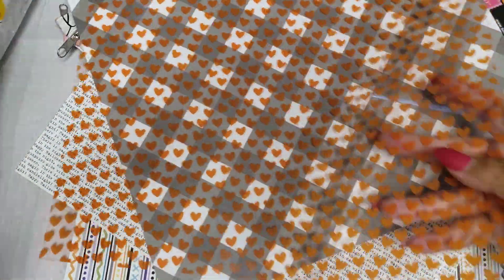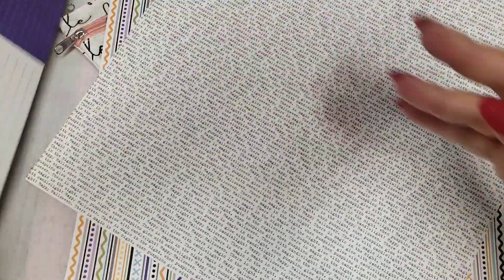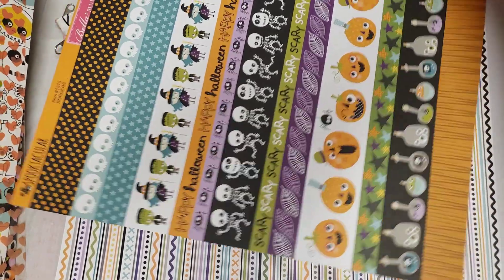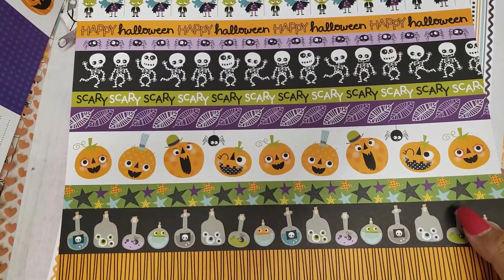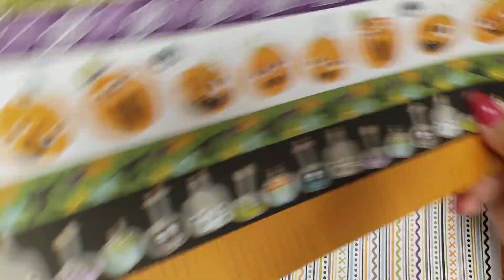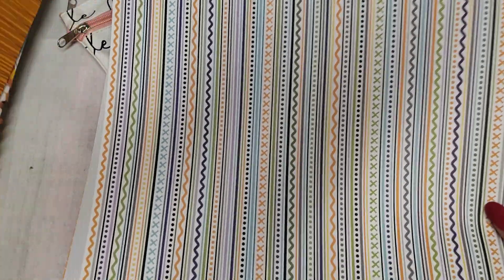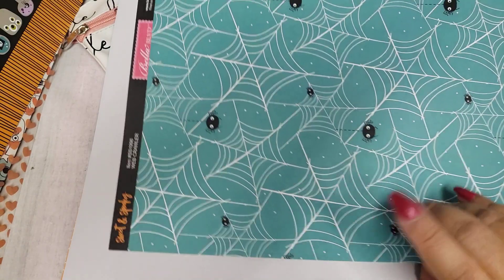You get an orange acetate sheet — well, that's cool! An orange heart, I'm really digging that. So here's one of those. You also get some cut-aparts, and here is one that has just a bunch of wording, which is cool. Then you get more strips, loving all the colors. I love this one with the blue spider design.